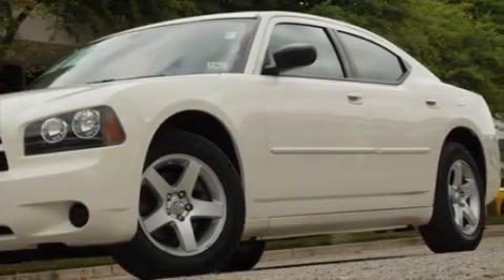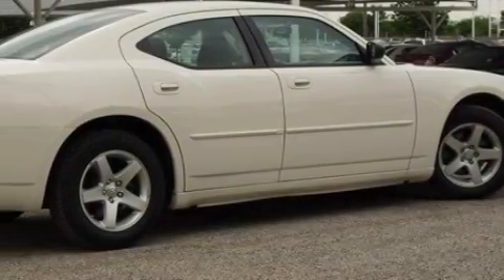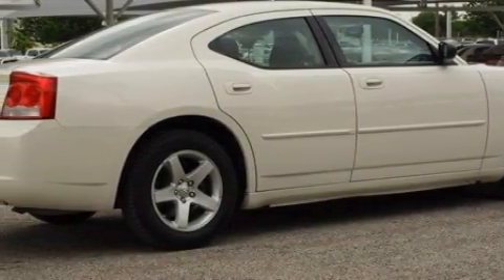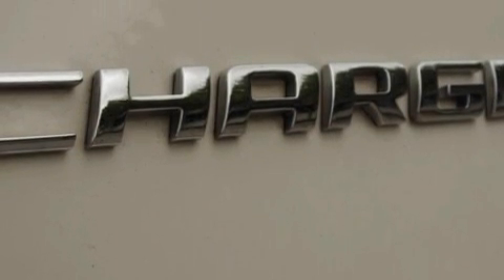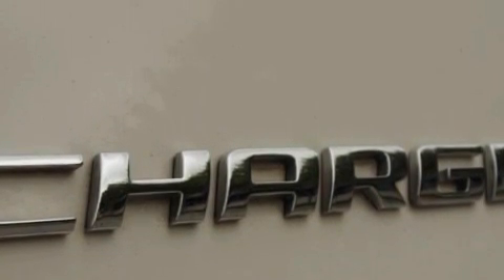Among the many superb features on this Dodge there are solar-controlled glass, air conditioning with automatic climate control, a CD player, a low-tire pressure indicator, an airbag deactivation switch, and this vehicle has fewer than 43,000 miles on the odometer.